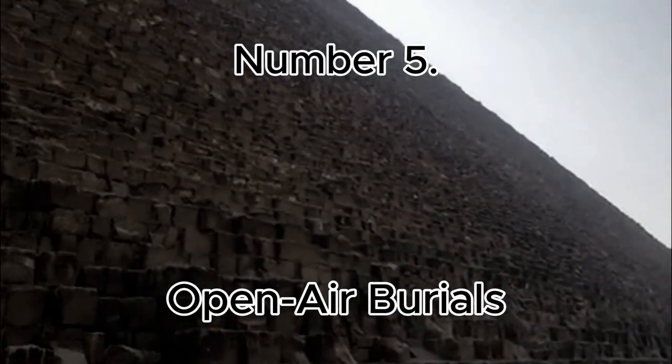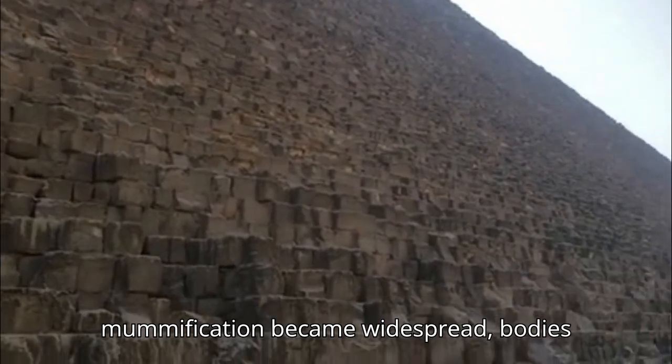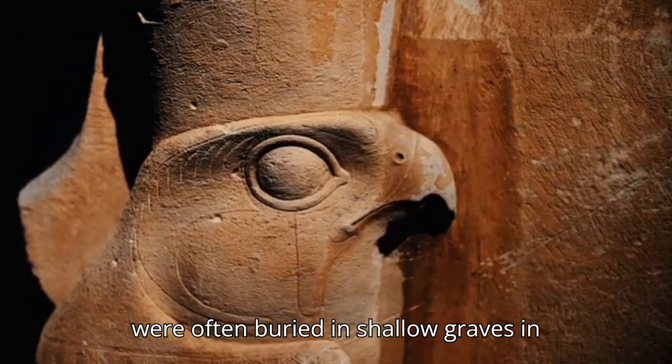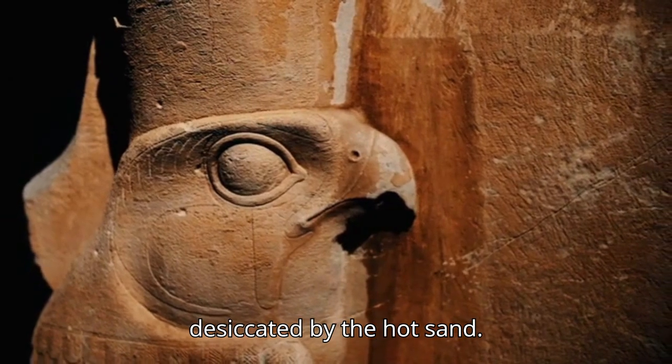Number 5: Open Air Burials. Before mummification became widespread, bodies were often buried in shallow graves in the desert, where they were naturally desiccated by the hot sand.